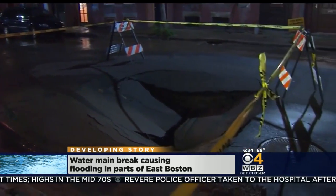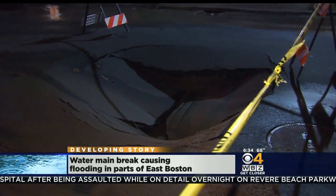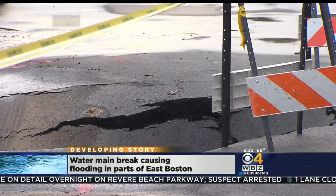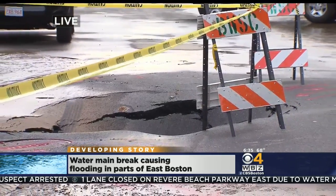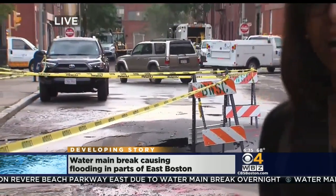Taking a look at the initial sinkhole — this is what initially brought crews to this area here on Cottage Street. But take a live look here on Cottage Street, just across from a school, actually. This sinkhole — crews have not yet started repairing this one. They're still working a little further down on the roadway, so it'll be some time before crews complete the work to be done here on Cottage Street.